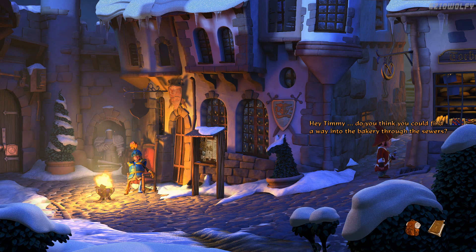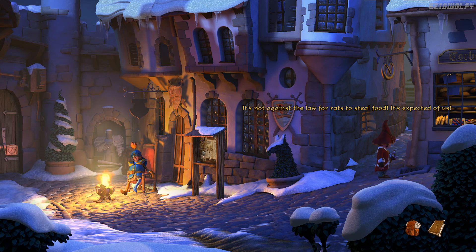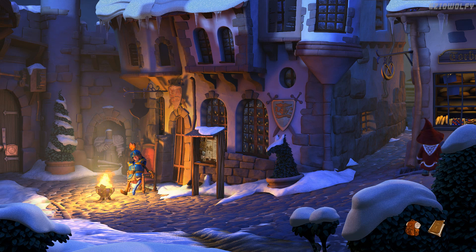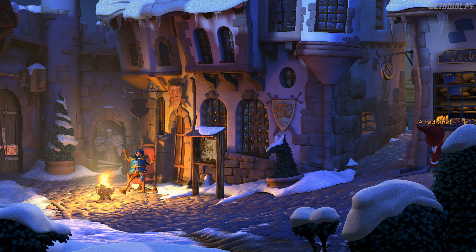Timmy, do you think you could find a way into the bakery through the sewers? Of course I can. And maybe you could borrow a chocolate? No — but I could steal one. I don't want to incite you into doing something illegal. It's not against the law for rats to steal food — it's expected of us. Have you ever heard of a rat being thrown into jail for food theft? True. Off we go then. There's Timmy — he's inside. He can only carry one chocolate at a time. A red one! He understood me. He has the red wrapped chocolate and is heading up. He tossed it — catch! The chocolate!